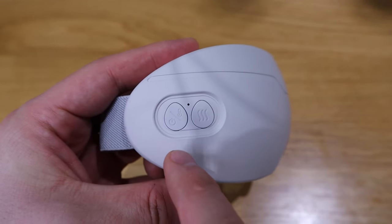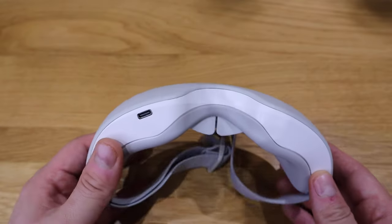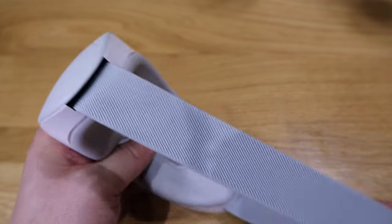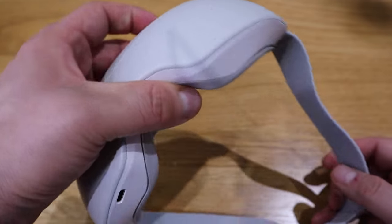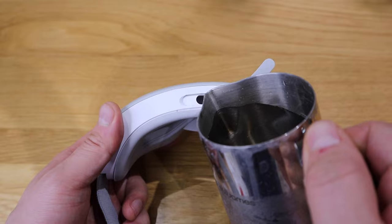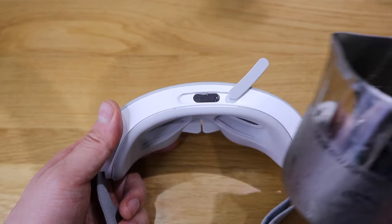On the side we've got the on/off button and also the wave button. On the bottom we've got the USB-C charging port. There's a stretchy band so you can put it on your head, and that's all good to go. Let's actually pour in some water — okay, that's working fine.